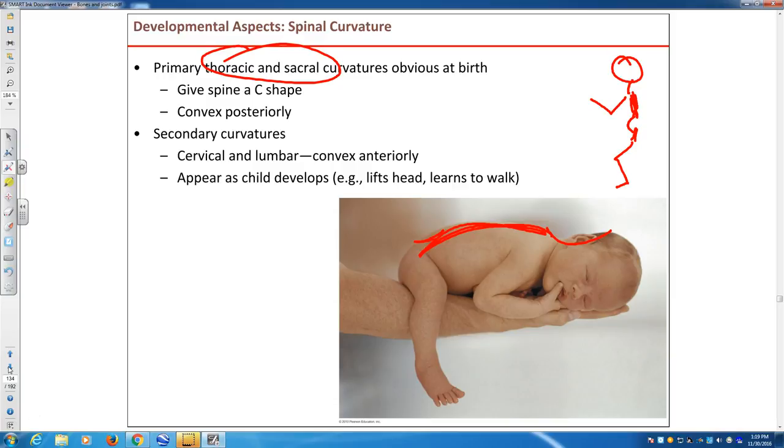What keeps your back straight? Muscles. So strength of the muscles will allow proper posture.